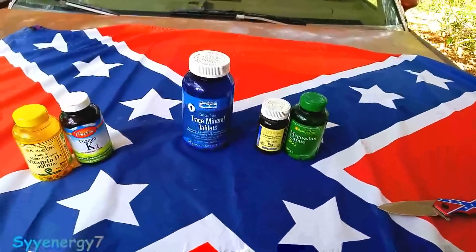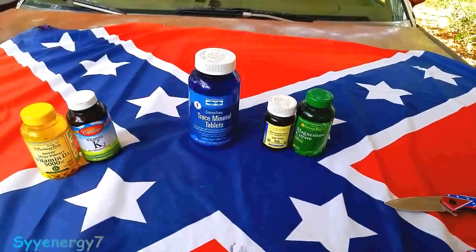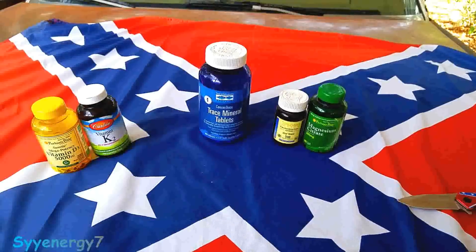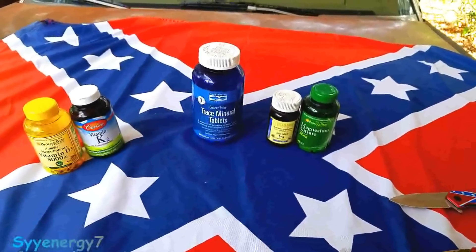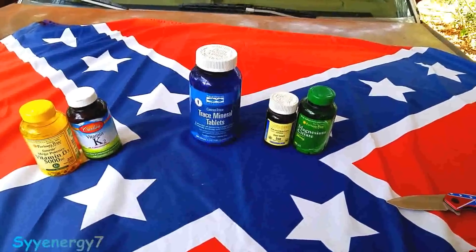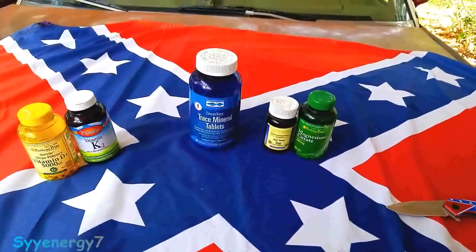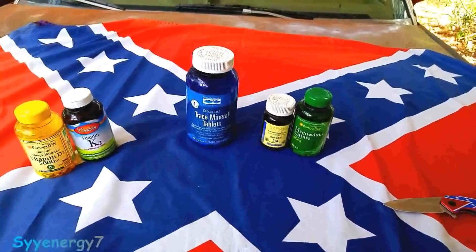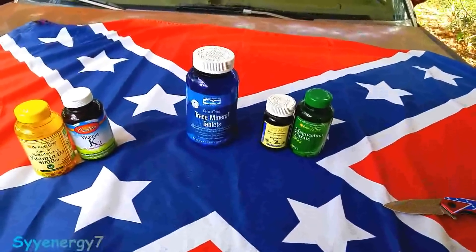One of the problems we have is that the vast majority of people in the United States are magnesium deficient because of the soils. Even if you eat organic food grown without pesticides, herbicides, and non-GMO, the plants themselves have to uptake the trace minerals. They're not required for the plants to grow, but we need these trace minerals when we consume the plants or vegetables.